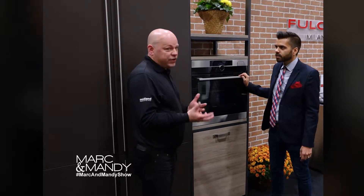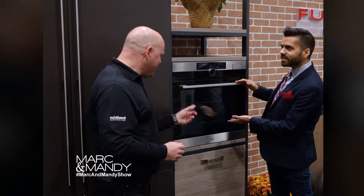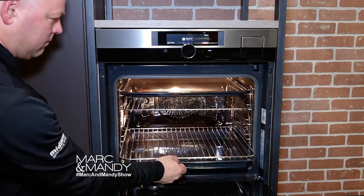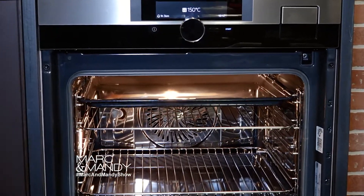Or I can use it for steaming — I can do shellfish, I can do fish, I can even make rice inside this thing. And guess what? Goodbye microwave, because this is the world's best reheater. Restaurants have been using these for years to take food and reheat it without drying it out. It's much more effective, and you can actually lose weight doing this.